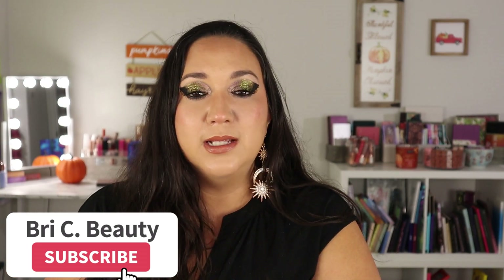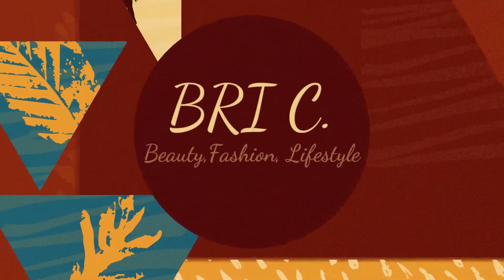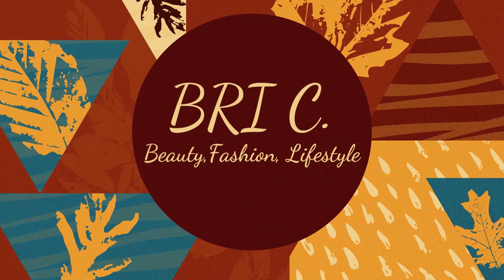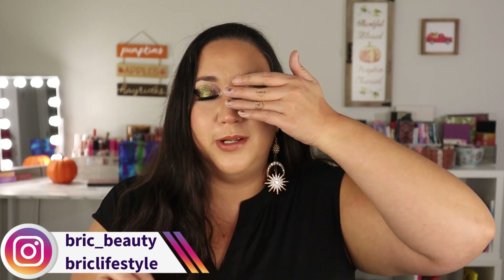I like to post a lot of fun and colorful makeup content, and I do a lot of indie makeup, so if that's what you're into please hit that subscribe button and join this little family. I went through my eyeshadow collection and literally picked the eyeshadows by covering my eyes and pulling them off my shelves because I wanted it to be as random as possible.